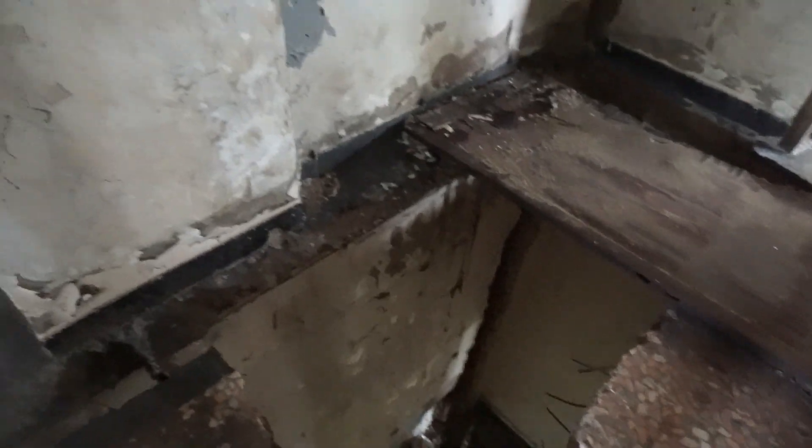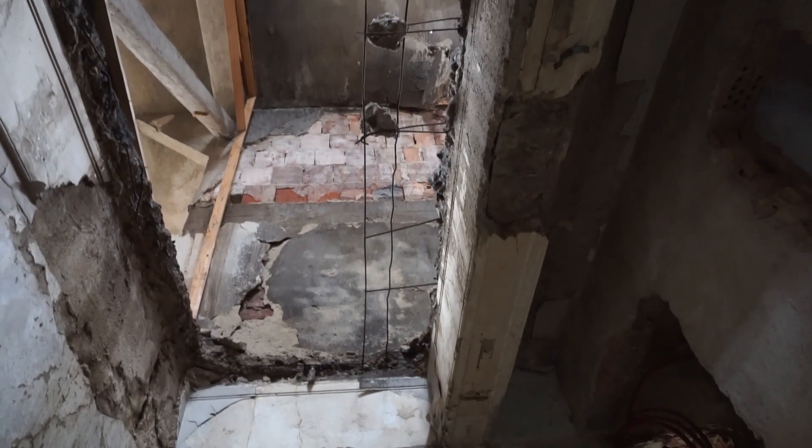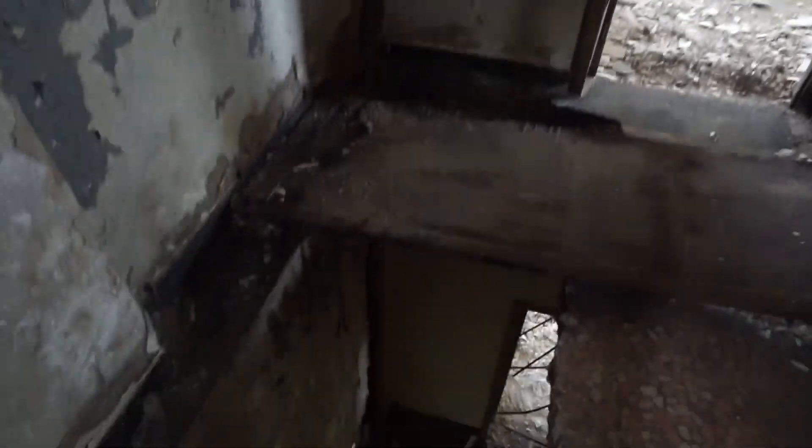Look at this hole right down in the floor. I wonder what people have found here in order to dig this big hole — it doesn't really seem like an elevator shaft, or maybe it may have been something similar, or maybe a staircase. Not really sure.